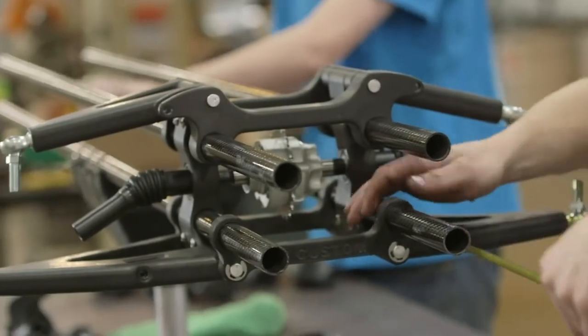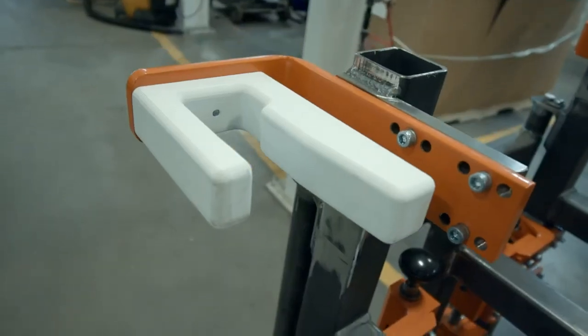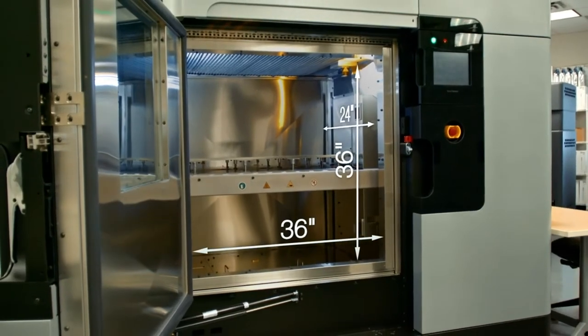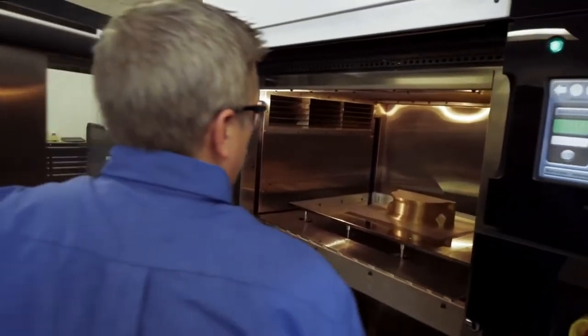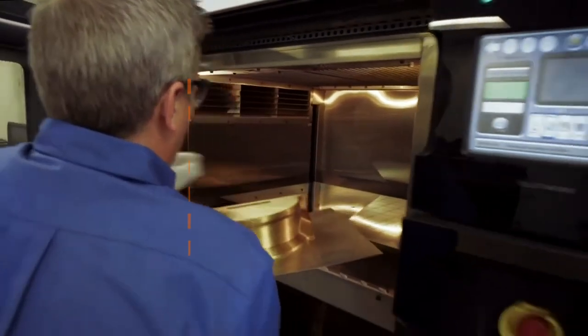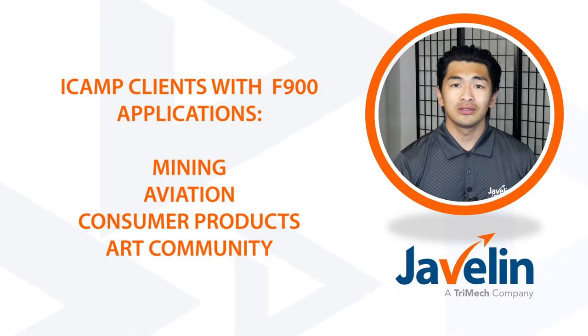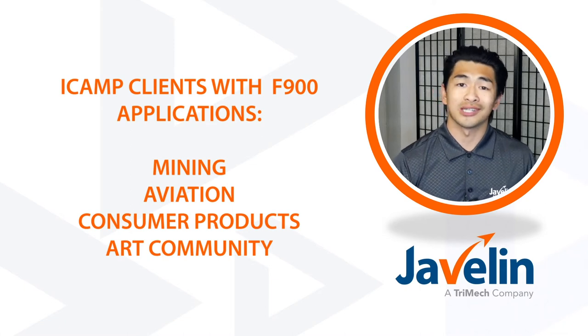With the advancements in technology and growth of additive manufacturing, iCamp saw a need to invest in larger scale printers to print more and to meet the needs of their clients — for example, clients needed stronger jigs and fixtures. They have clients in mining, aviation, consumer products, and the arts community that all see an application for a large-scale printer such as the F900.